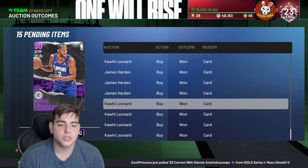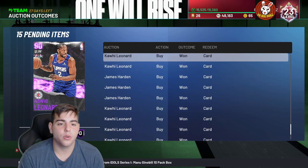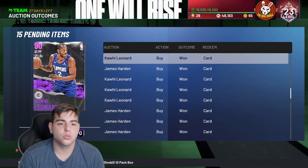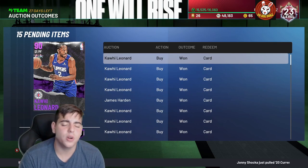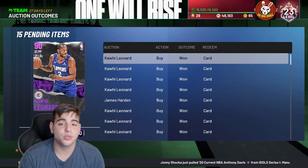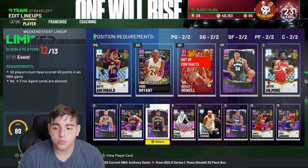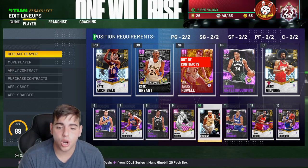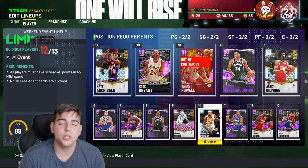Doing the math on the full portfolio: 100k, 200k, 300k minimum right there. That's not even counting Kawhi at 26k netting 24k profit. So realistically that's almost 400,000 MT — plus Kobe, Giannis, Bailey, Durant, Harden, Kawhi, and Curry. We have so much to sell and the market is starting to go back up, so we'll make even more.